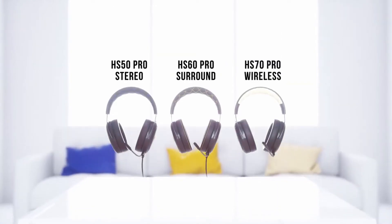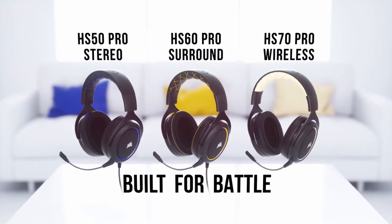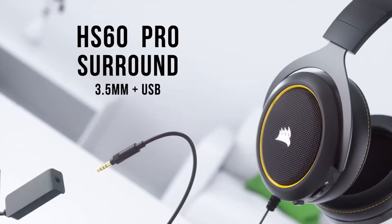Are you looking for the best budget gaming headset? What's up everyone, this is Gamer Gadgets. In this video we will talk about the best budget gaming headset you can buy on Amazon.